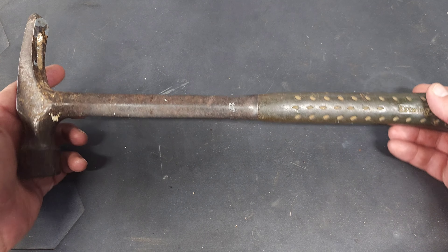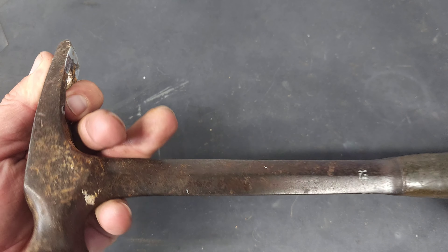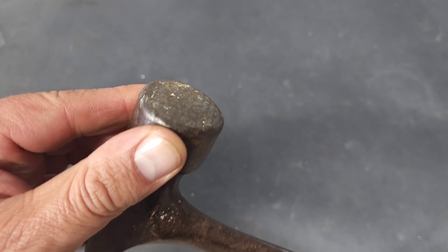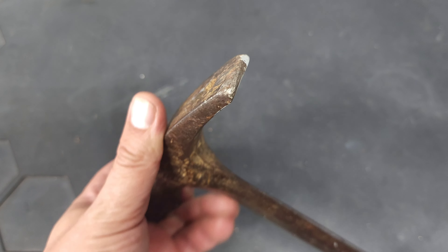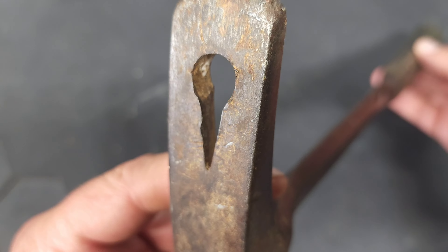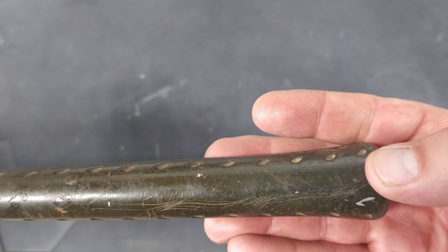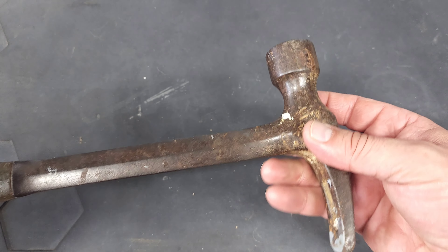Next is this S-wing hammer — it's got the nail puller. The base is a little beat up; it looks like it was a waffle face but it's since been well used. That nail puller is really cool though. The handle is a greenish color now, but this will clean up very nicely. It was a very cool find.